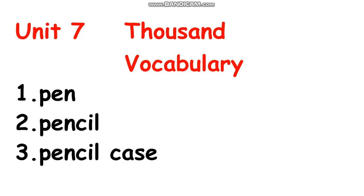Number one: pen. Number two: pencil. Number three: pencil case.